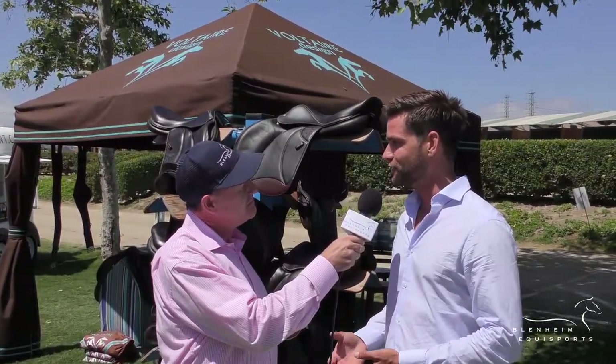Welcome to Blenheim EcoSports TV. I'm David Portner and I'm here with Antoine from Voltaire Design. Hi Antoine. Hi David. So tell us a little bit about Voltaire Design. Voltaire Design is a French saddle maker and we are specialized in custom fitted English sport saddles.